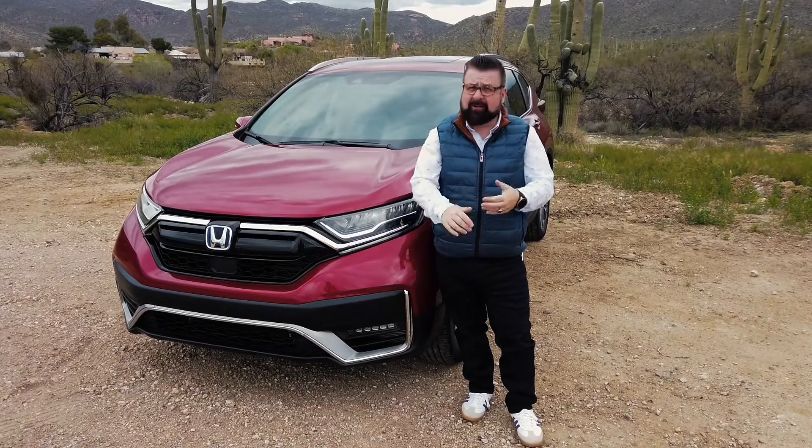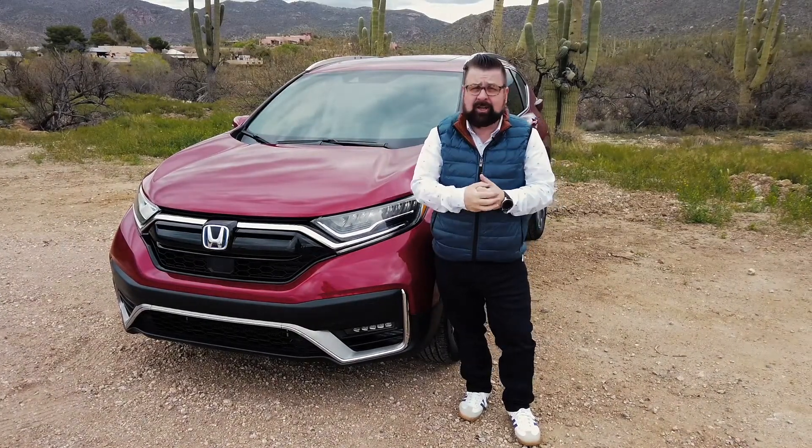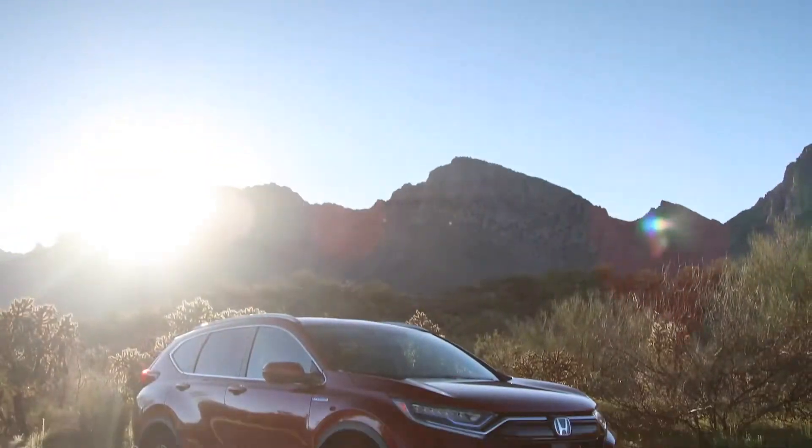Thanks guys, welcome to Tucson, Arizona, and this is the brand new Honda CR-V Hybrid.